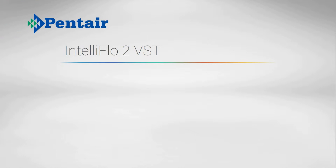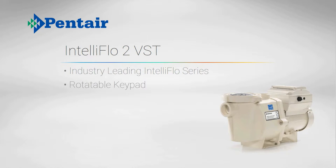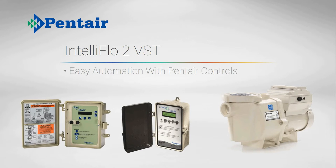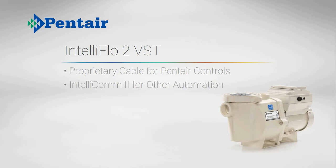First up, the Pentair IntelliFlow 2 VST builds on the success of the industry-leading IntelliFlow series. The new model has a rotatable keypad and a more intuitive interface. The IntelliFlow 2 VST is an obvious choice if you have existing Pentair pool automation, or if you'll be adding one of Pentair's solar controllers like the Solar Touch or Sun Touch. The IntelliFlow series has a proprietary control cable that connects to any Pentair automation system and can interface with any other automation system via the IntelliCom 2 adapter.